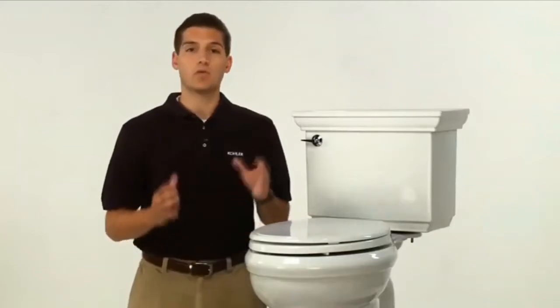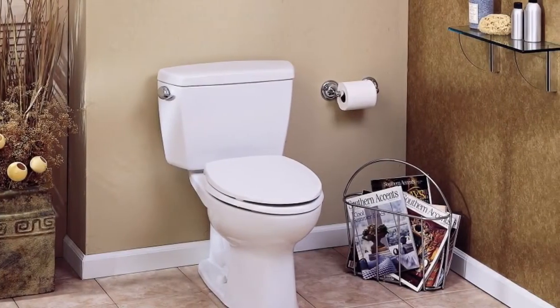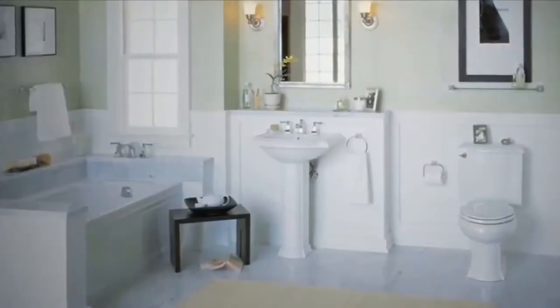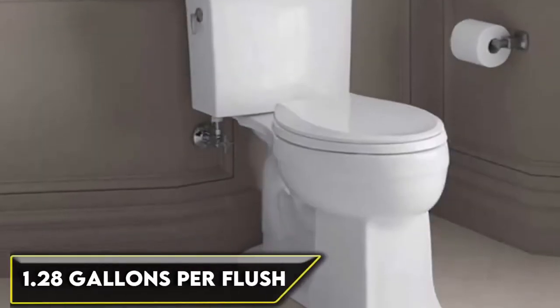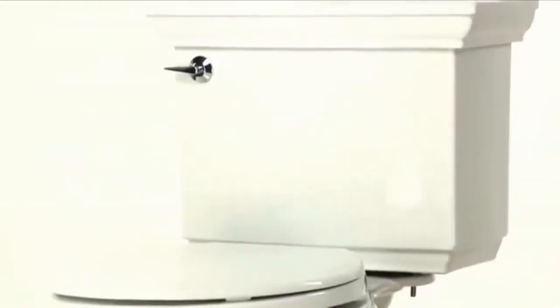A one-piece design makes it easy to clean. Kohler's Aqua Piston Canister allows water to flow into the bowl from all sides, allowing for a better overall flush with less water. This toilet uses just 1.28 gallons per flush and has a 12-inch rough-in.